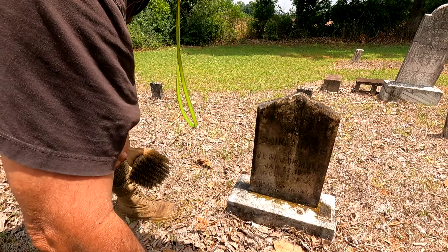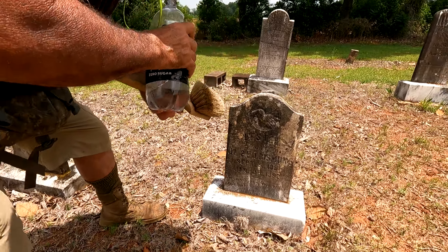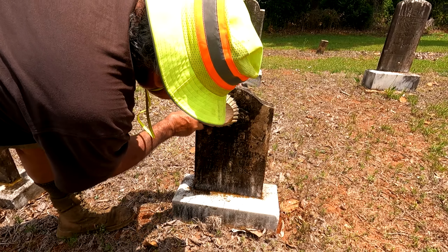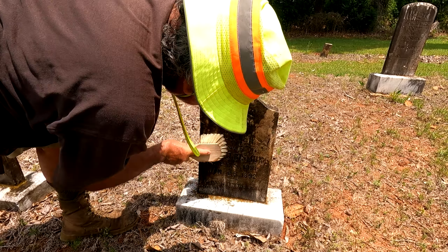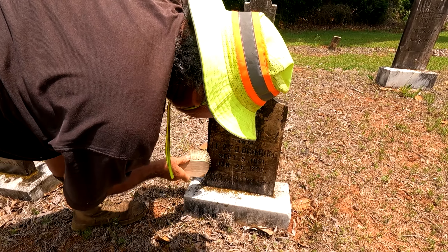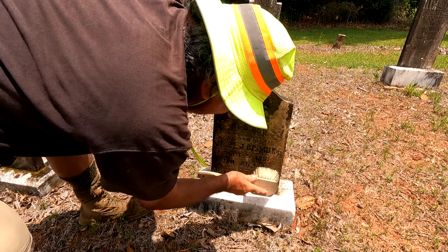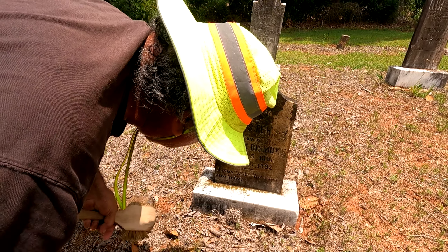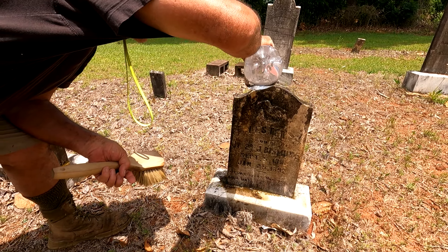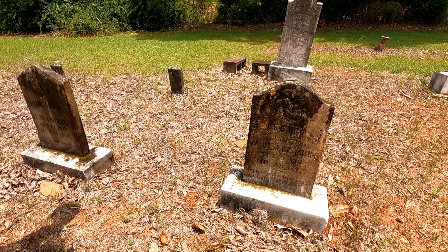Here's another — let's see if this is another child. It looks like Lester, son of J.L. and E.J. Dismuke, September 5th 1891, January 25th 1892. 'Jesus loves the pure and holy. May you rest in peace.' Children of the Dismuke family — that one didn't quite make it past a year either.